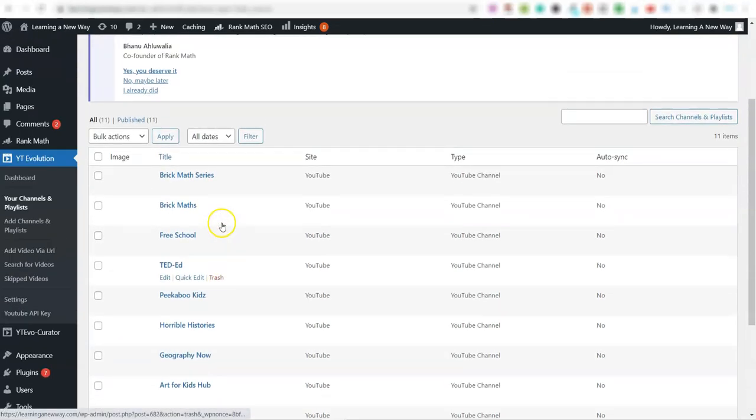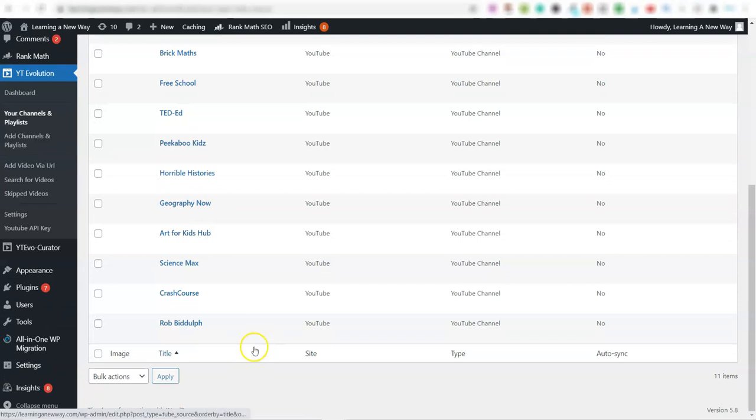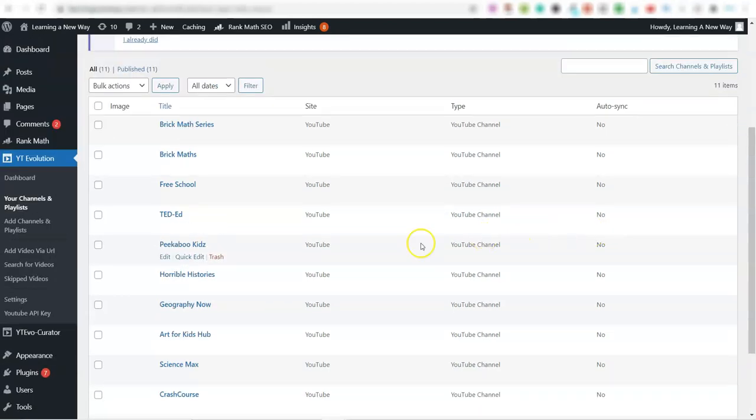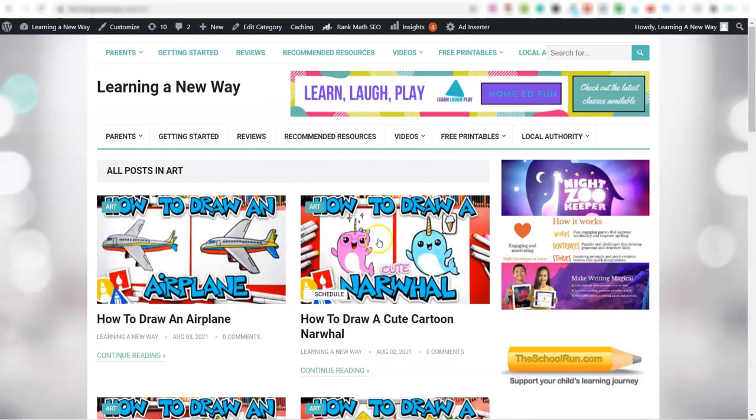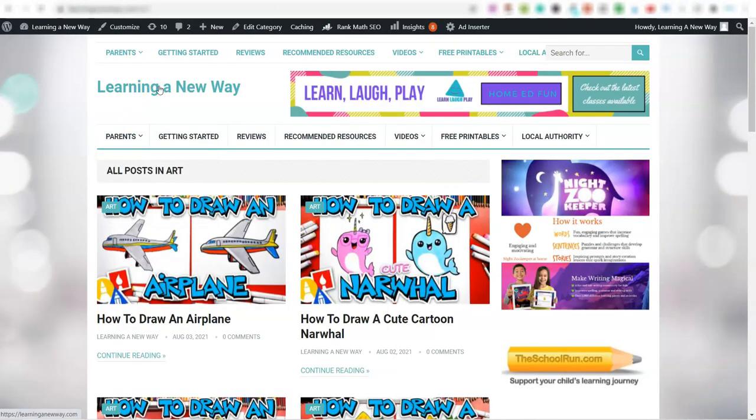What you can do is set up auto-sync — what that means is every time a channel publishes a video it will automatically publish it over on the website, same with all of these. I haven't got it set to auto-sync at this moment because I'm building out a bit more content, but if you wanted to you can absolutely do it — every time a channel puts out a video it will come over here automatically.